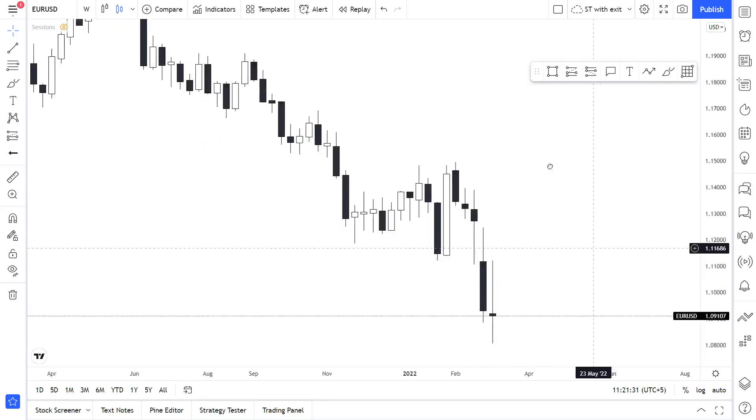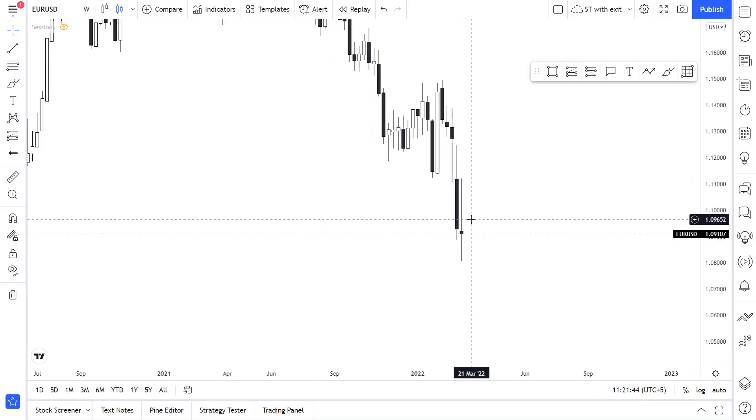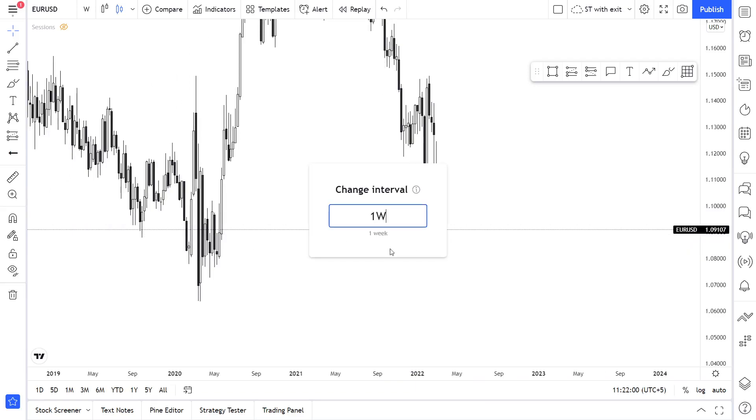On the weekly time frame we do have some indecision candle. The price just tried to push to the upside toward the end of the week, but the bears won and pushed the price lower. However, the price closed above the previous week's low, which might indicate some bullishness in the upcoming week.